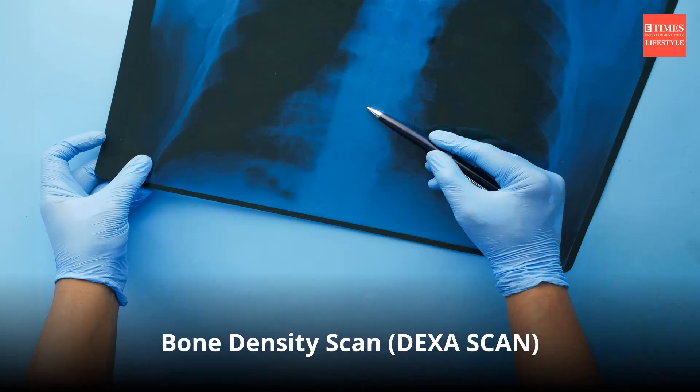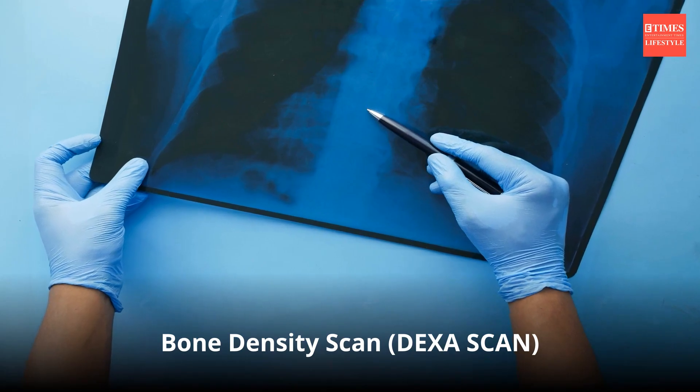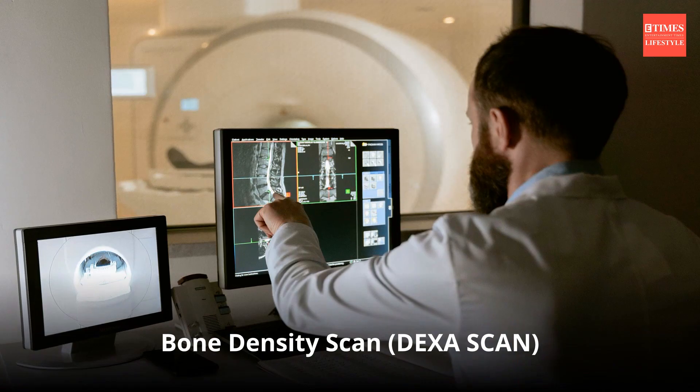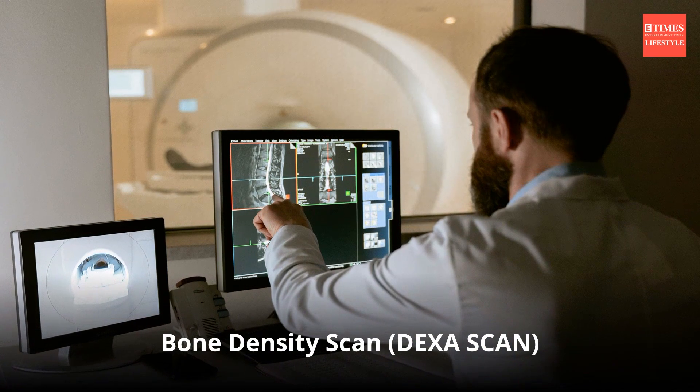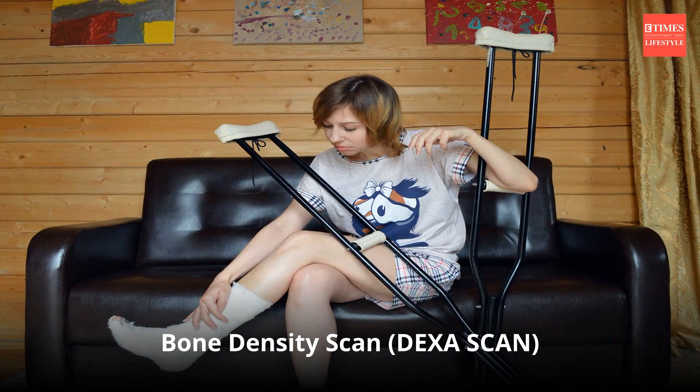Bone density test — DXA scan: this test measures bone mineral density and helps diagnose osteoporosis, a condition that increases the risk of fractures in the elderly. The results of a DXA scan are typically reported as a T-score, which compares an individual's bone mineral density to the average peak bone mass of a healthy young adult.